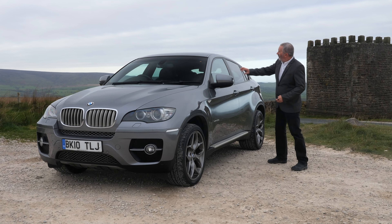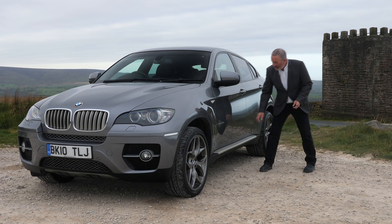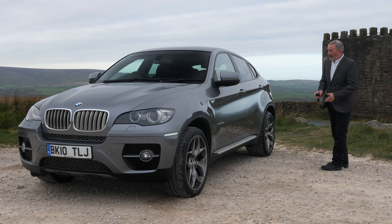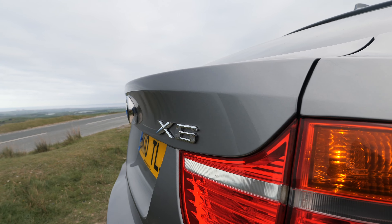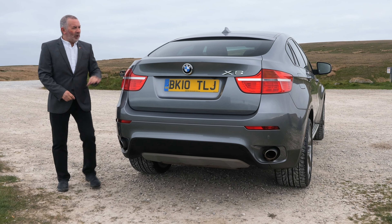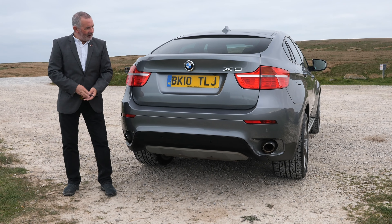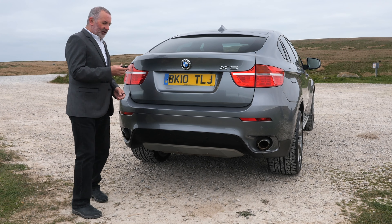Power-folding door mirrors. It's de-chromed, so black window surrounds, rear privacy glass. These aluminium side steps which aren't an afterthought — they're built into the car, look very discreet and nice. The sloping X6 coupé back there, the shark fin aerial on top, and a rather discreet spoiler that keeps the spray off the back screen, plus an integrated rear spoiler. Look how high the back is — it's nearly my shoulder height, it's enormous.